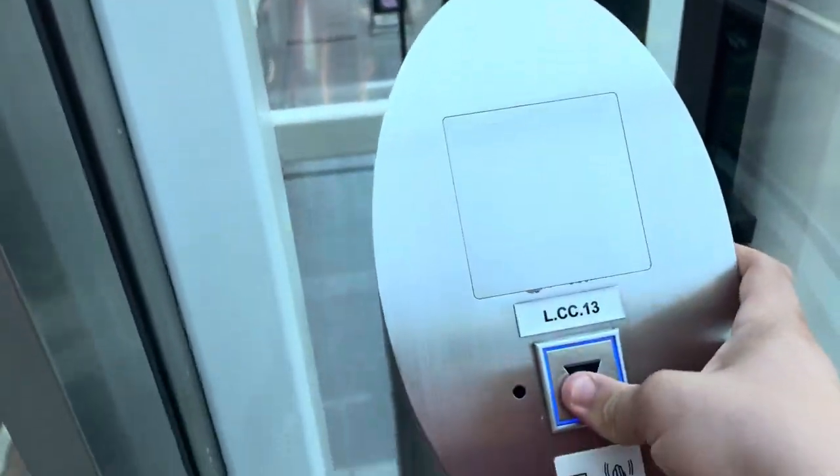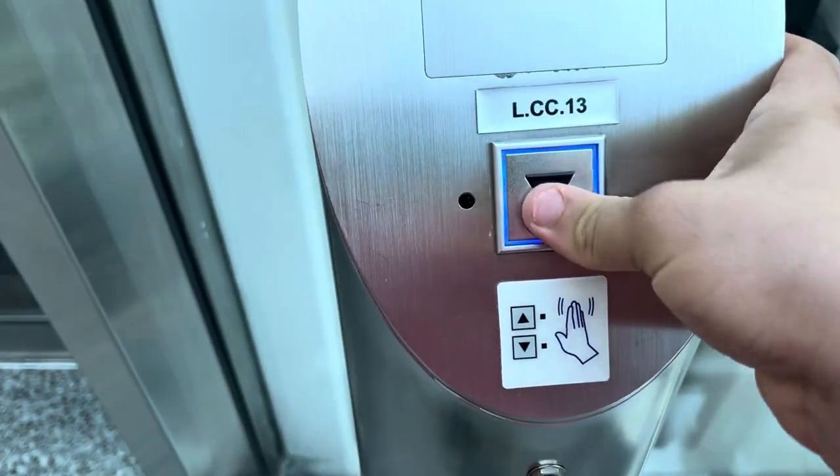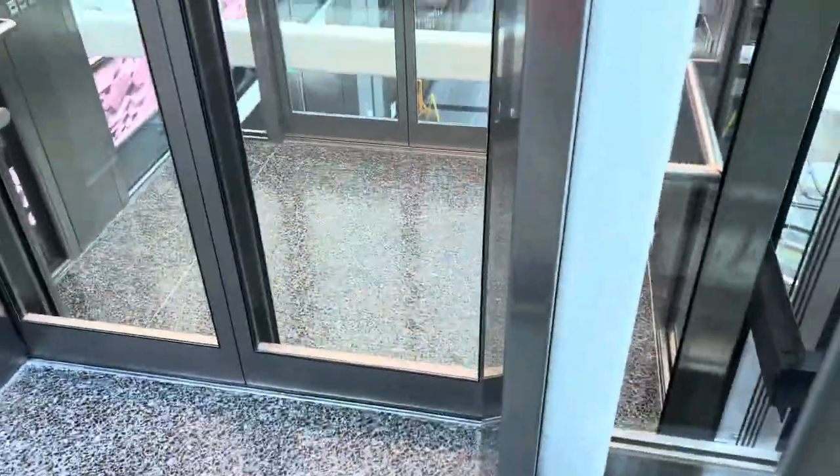Here's a lift at Doha Airport. Wow, really cool call button on the panel. Here it is.